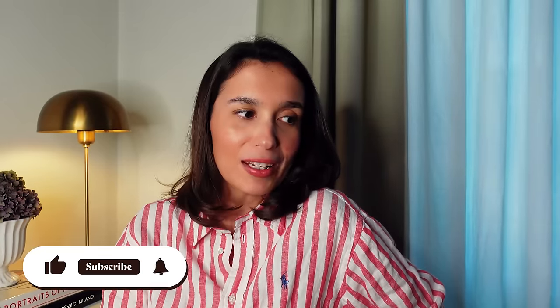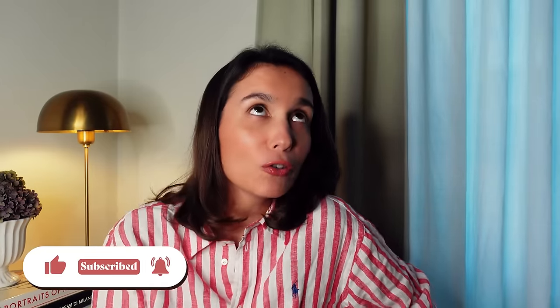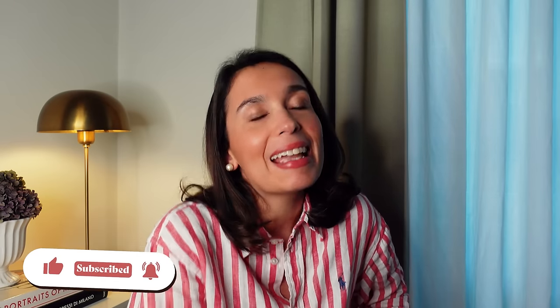Hey everyone, welcome back. As you can see by my shirt, I am totally in the mood for spring. I love the colder months, don't get me wrong — I am all for enjoying all seasons, but I am already ready for that brightness, the more colorful, more optimistic aspect of spring. I thought it would be the perfect moment to share my ride-or-die classic pieces that make styling and dressing for springtime a breeze.